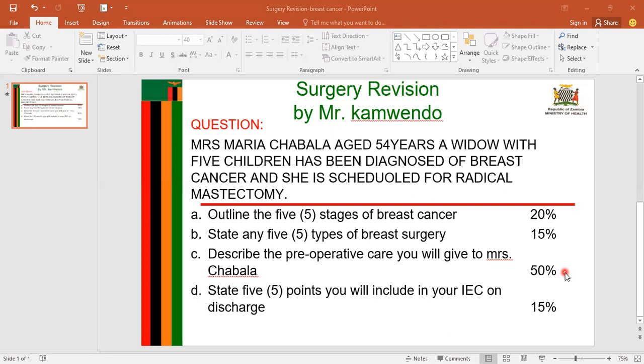The next heading is patient admission or environment. I will admit Mrs. Chavala in the surgical ward, preferably in the side ward, to protect her from infections since patients with cancer have compromised immunity. I will admit the patient a few days before surgery to acclimatize her to the ward environment, for investigations, treatment, and bed rest. I will ensure the environment is clean and dust-free to prevent infections, quiet to promote rest since cancer patients are usually fatigued, and well-ventilated with good lighting for easy observations.